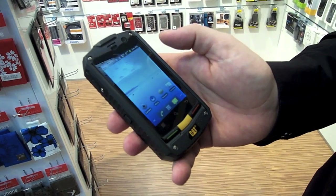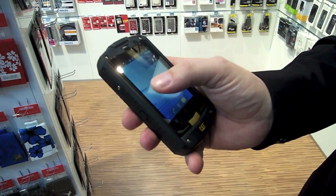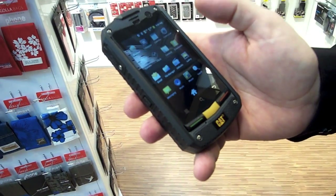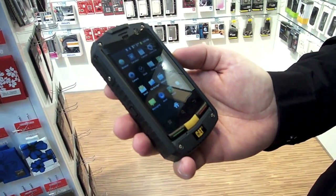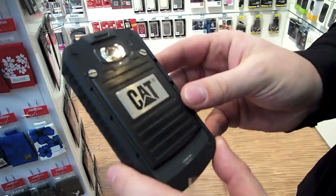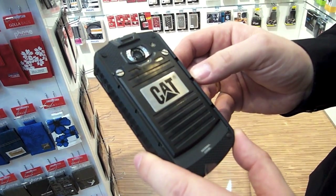It has an Android 2.3 system on it, so standard Android, so you can find all the standard Android functions. And Android Market is accessible. On the back side you have a 5 megapixel autofocus camera with a flashlight on it.